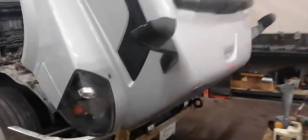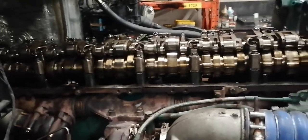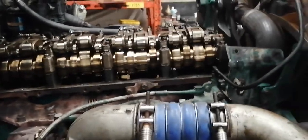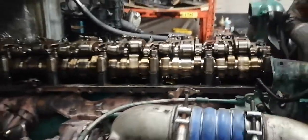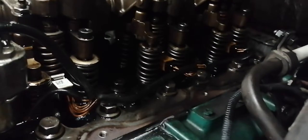Good morning guys. We have a Volvo D13 engine. We just redid the cylinder head because we found one of the valves was broken and bent. Everything went well, except the injector on that cylinder — cylinder number five — was damaged and had a broken spring.